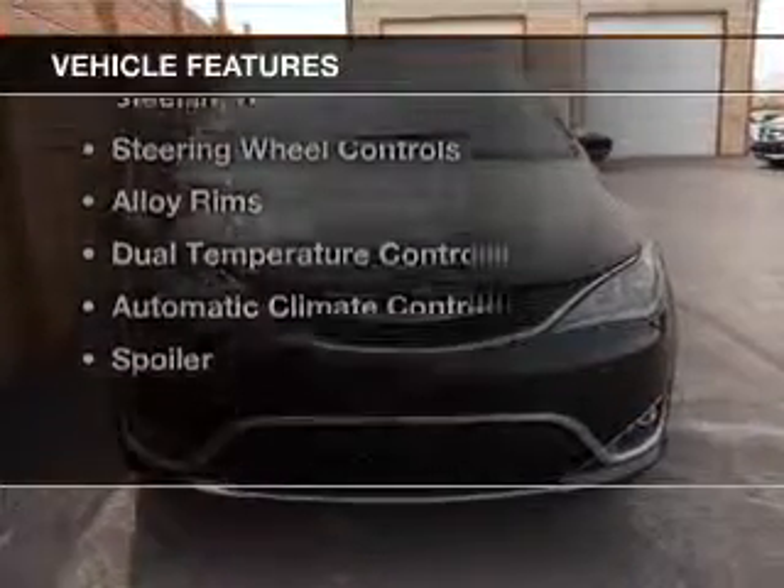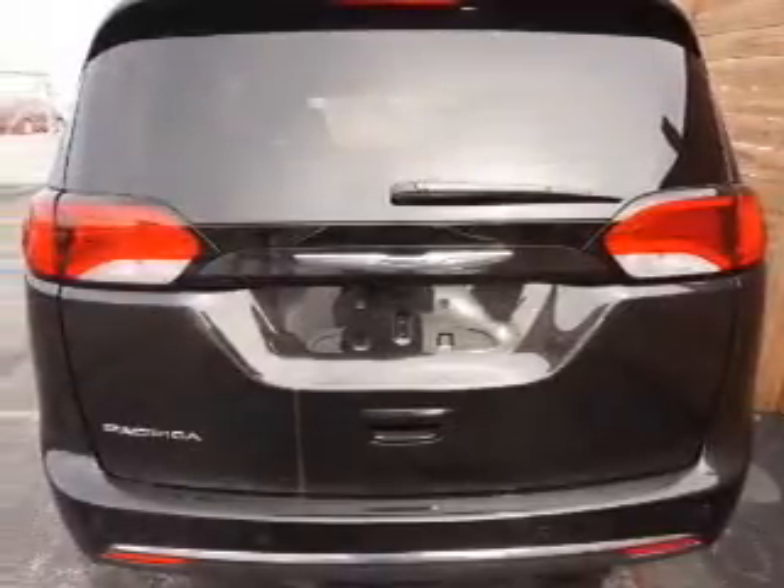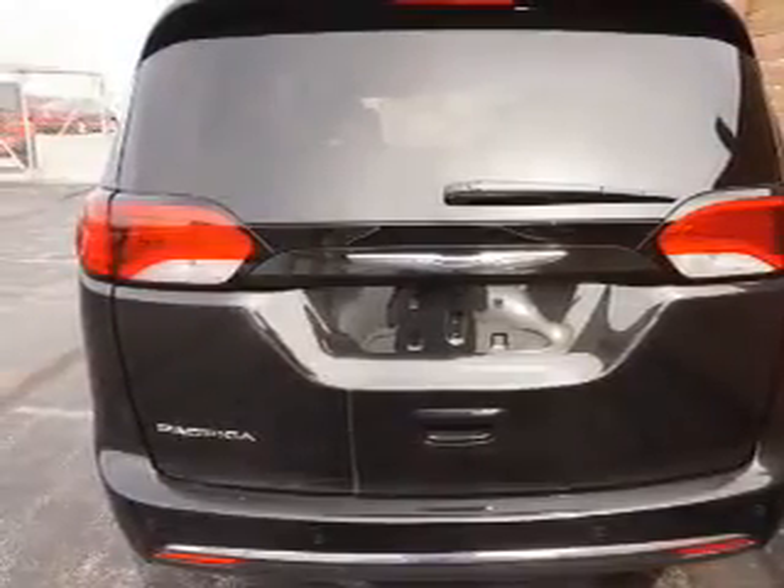The features include leather seats, heated seats, blind spot sensors, Bluetooth connectivity, a satellite radio, steering wheel controls, alloy rims, dual temperature controls, automatic climate control, and a spoiler.